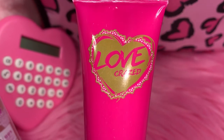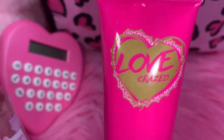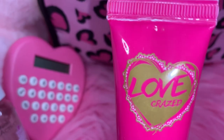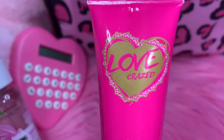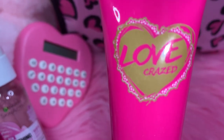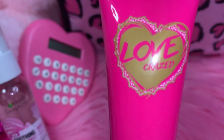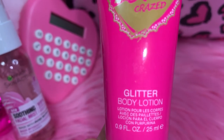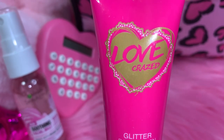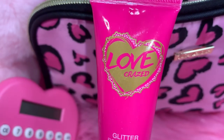I have this little travel-size Love Crazed lotion — it's glitter body lotion, it'll make you sparkly! I got it at Dollar Tree. It came with a little roller ball of the Love Crazed perfume. I love the packaging — it's a true Barbie pink with a little heart. So pretty.